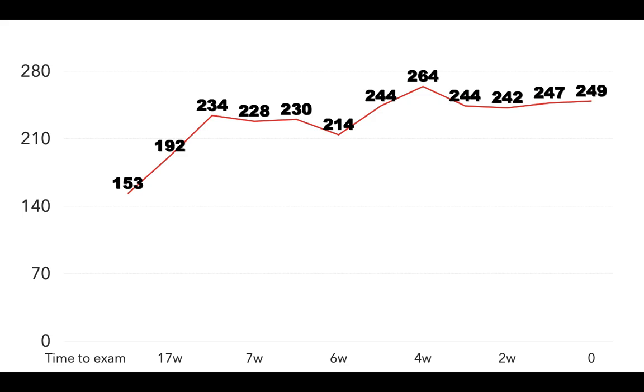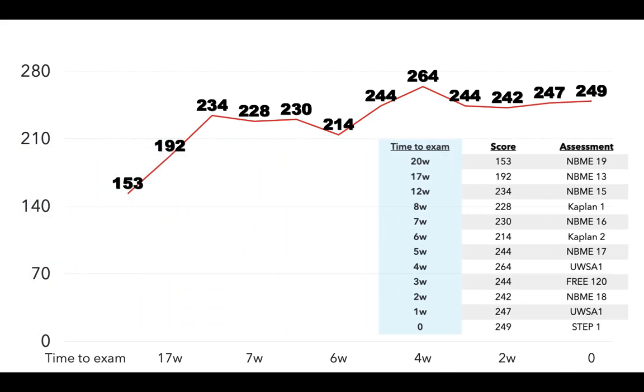Now I'm going to talk about the timeline of my assessments. This shows how I scored in different assessments I used to measure whether I was on track for my Step 1 journey. I did assessments regularly, starting off by doing roughly once a month, and then the last two months before my exam, I was doing one assessment every week. I used all the available NBMEs, UWorld Self-Assessment 1 and 2, Free 120 Questions from the official USMLE website, and Kaplan 1 and 2. I found that the most predictive assessments for me were the NBMEs, the Free 120, and the UWorld Self-Assessment done very close to my exam.